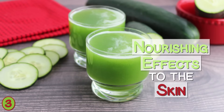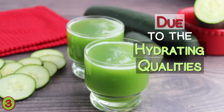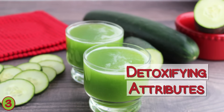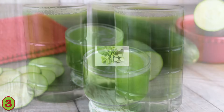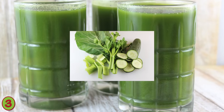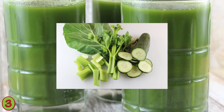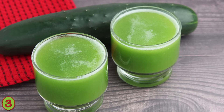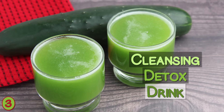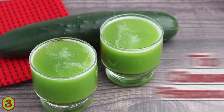Consuming cucumber juice is well known for its nourishing effects on the skin, due to its hydrating qualities as well as detoxifying attributes. While cucumbers are a popular base ingredient used in many juicing recipes because of their high water content, low sugar content, and neutral flavor, straight concentrated cucumber juice can also be a great cleansing detox drink to consume periodically for several days in a row.